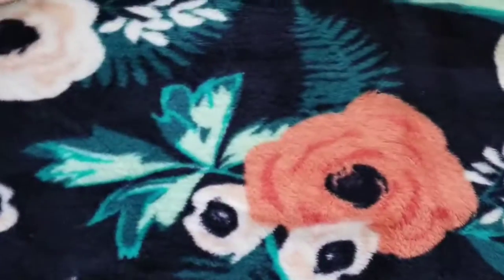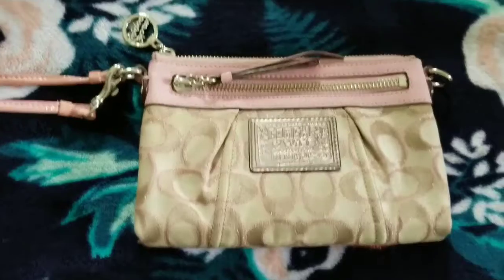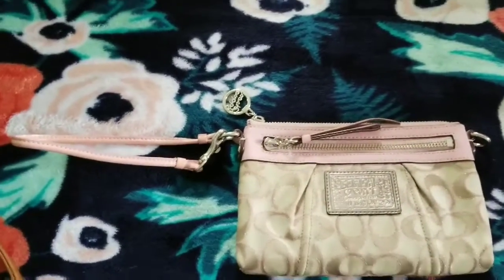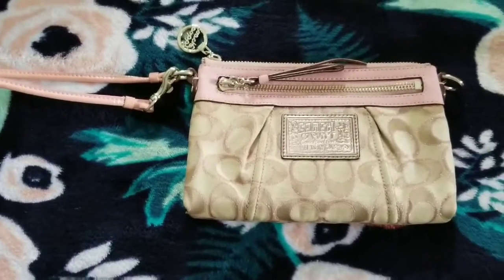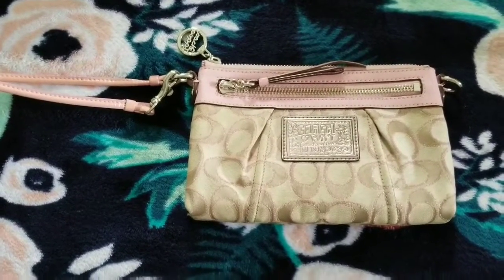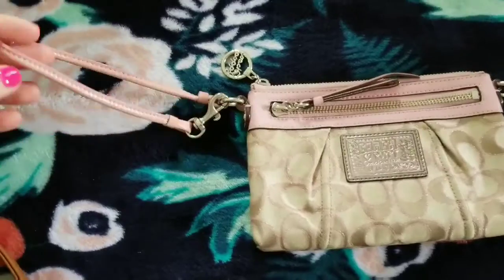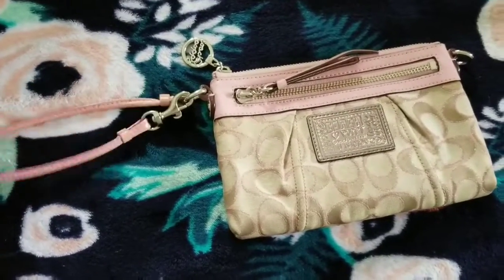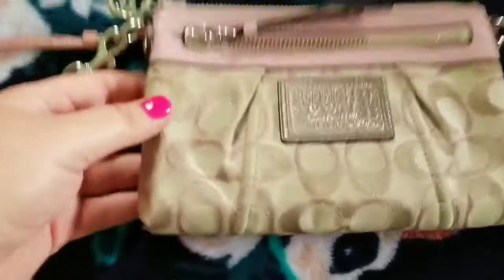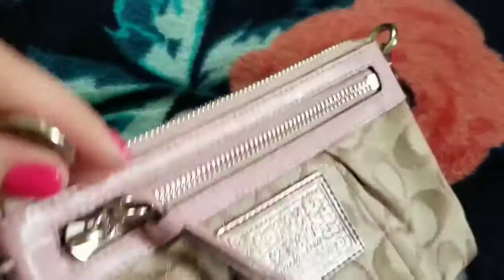My next one is this little Coach wristlet, which I'm thinking of selling because I bought it and literally never use it. If I go somewhere I go for a long time, I don't make many quick trips, and even if I do I still take my whole purse because I have so much stuff I constantly need. Anyways, it's cute — I'll probably sell this one.